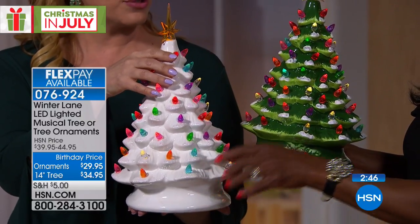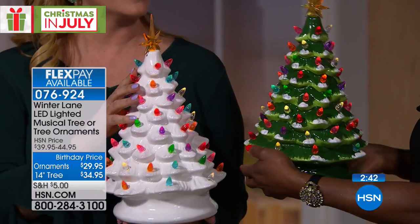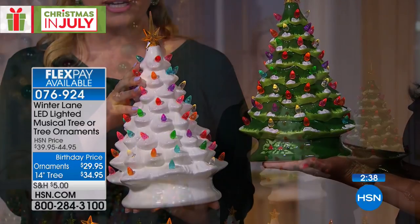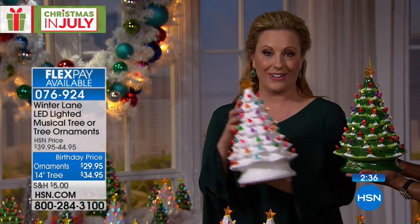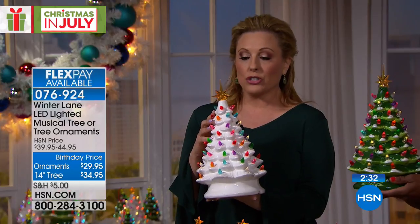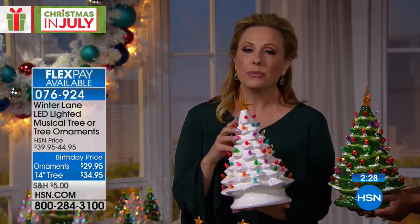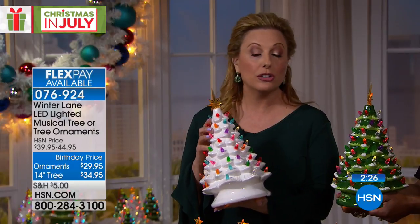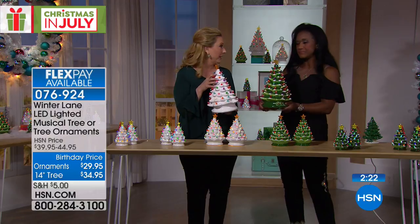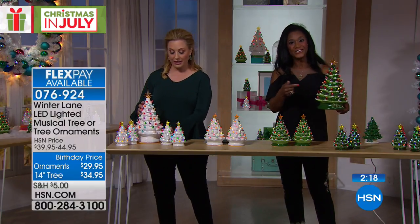It's five flex pay, by the way. So $34.95 is five interest-free payments, and it's $5 to ship your entire order. So if you get the Today Special and the larger tree, it's not any more money — you just keep adding and adding. So I will tell you, in person I think the white ones are just magical.